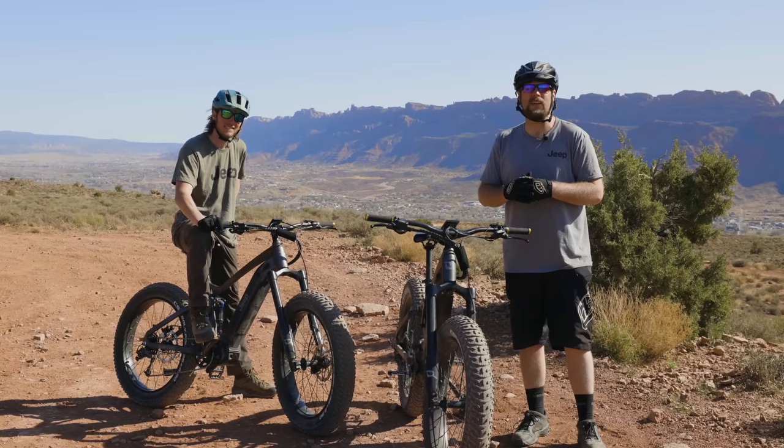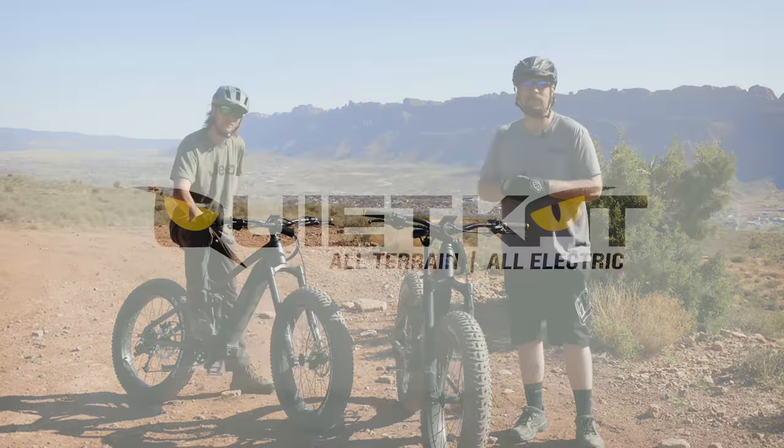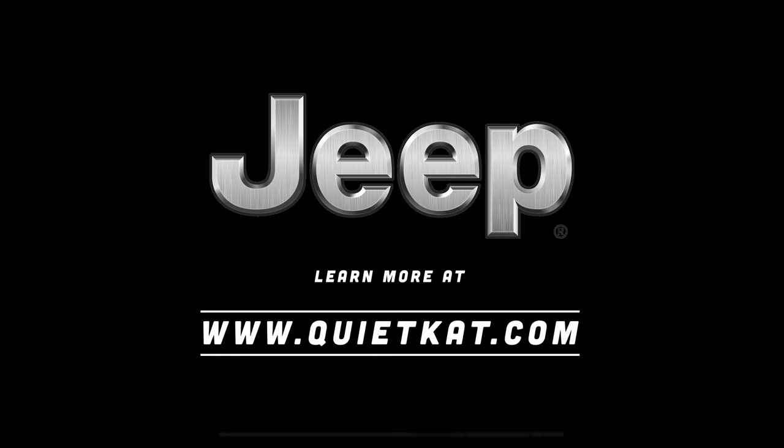Thanks for following along with us today, and we'll see you out on the trail.